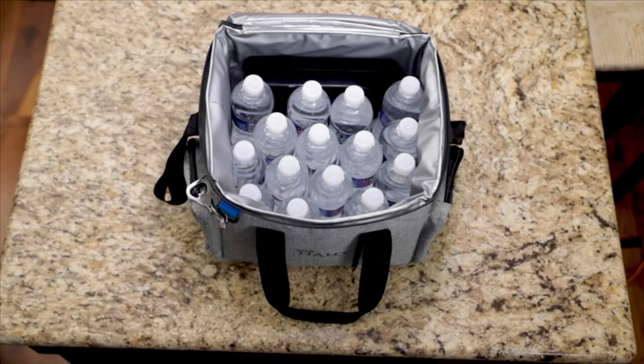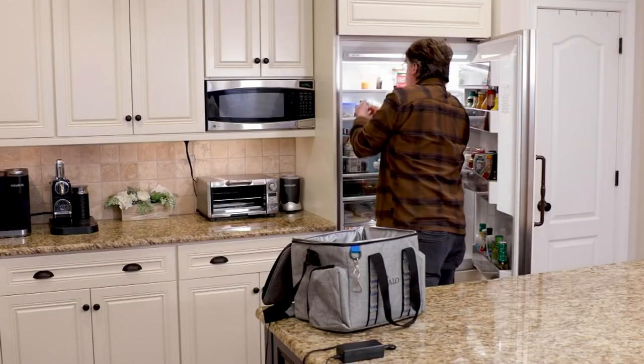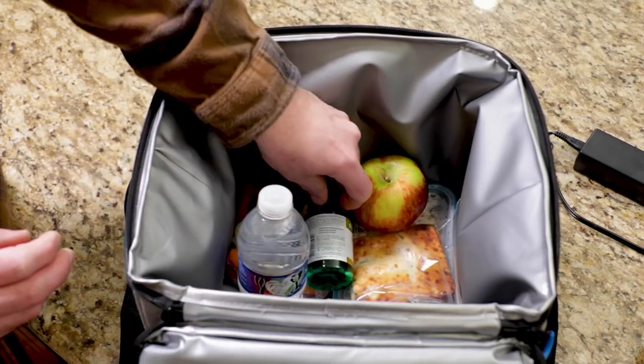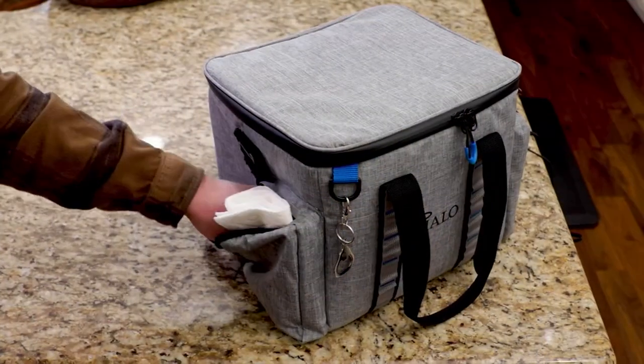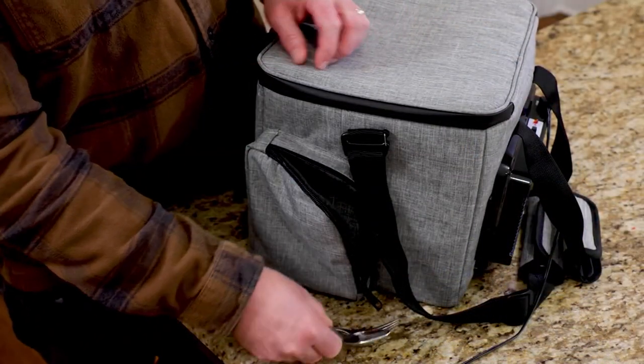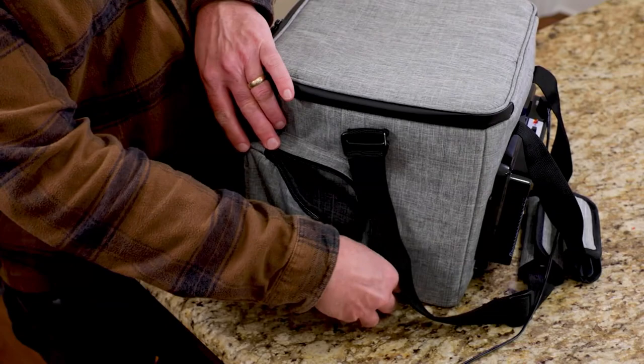There's a little bottle opener on the outside too. The capacity is huge — 16 quarts. You don't have to put ice in here when it comes to keeping things cold. You just fill this with up to 24 cans or up to 15 water bottles, and this will go with you anywhere you go.